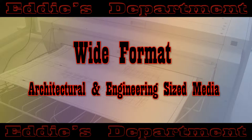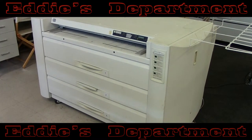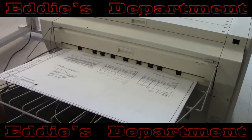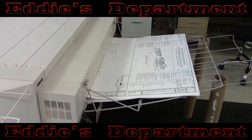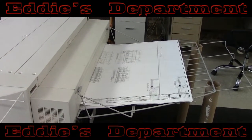Eddie's utilizes the Xerox 6050 and 721 models for wide-format zero-graphic printing. The 721 is the true workhorse, capable of printing 36 by 24 inch architectural D-sized documents at a blazing speed of 22 per minute.